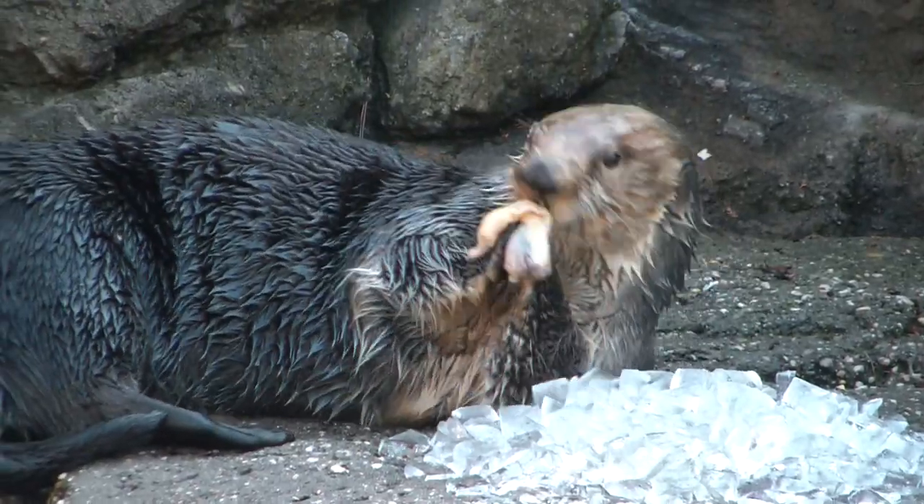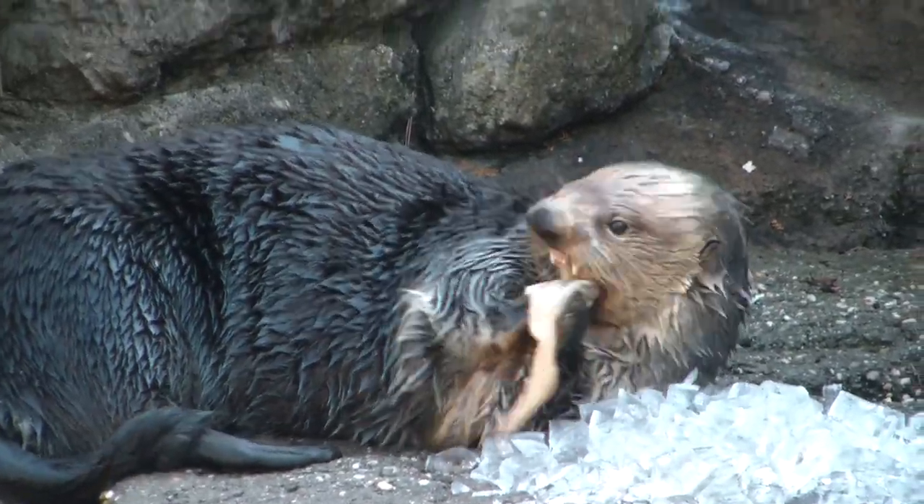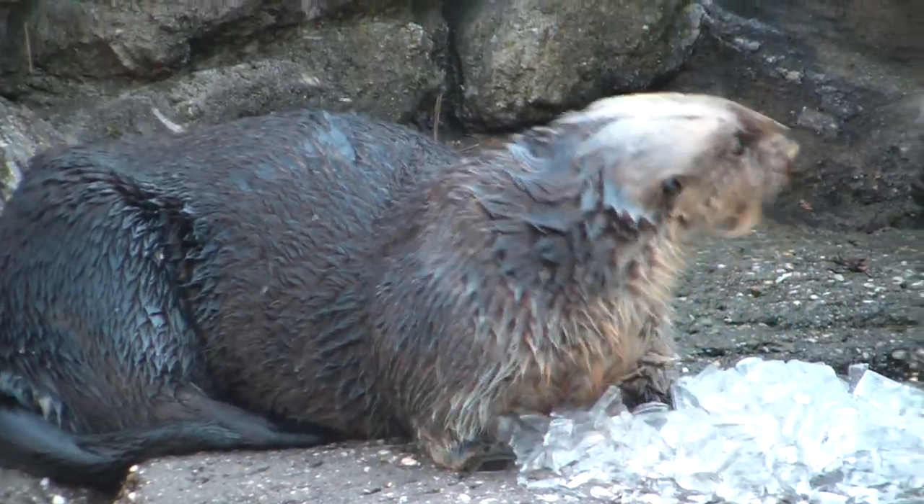Right now I'm feeding him a variety of seafood including clam, shrimp, and squid. Not a bad life, right?